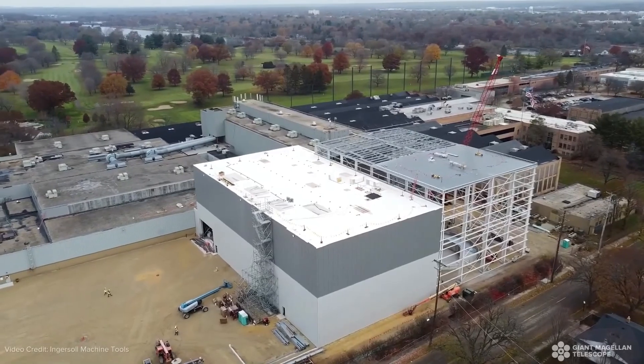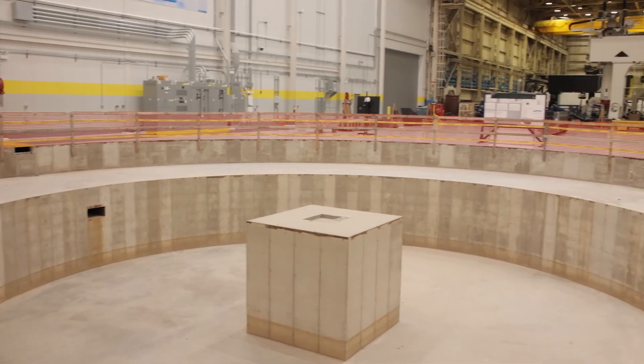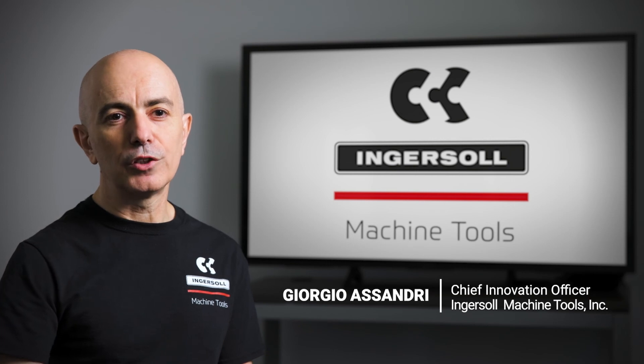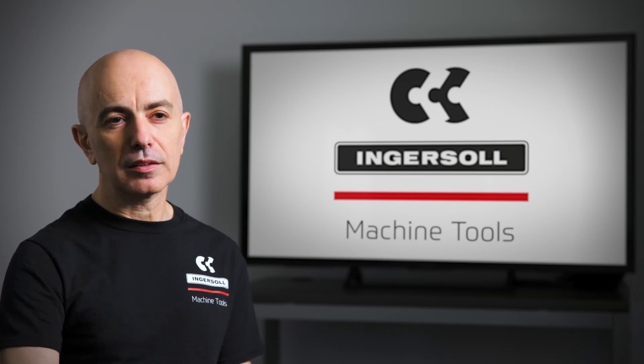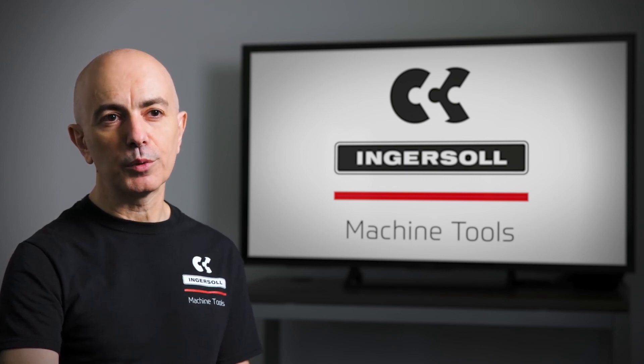We also held a worldwide competition to design and build the telescope mount. Out of that competition, Ingersoll Machine Tools rose to the top, and we're very happy that they are going to be building this telescope mount. The commonalities between what Ingersoll does and what the Magellan Telescope project needs are dealing with extra-large structures that need to be extremely rigid and have a high level of accuracy in positioning.